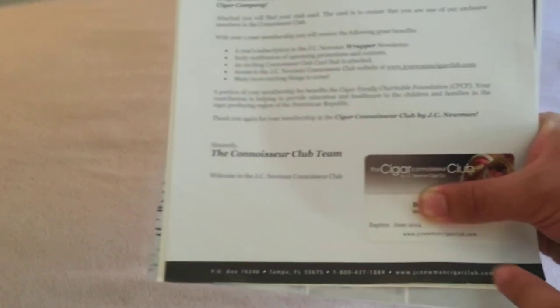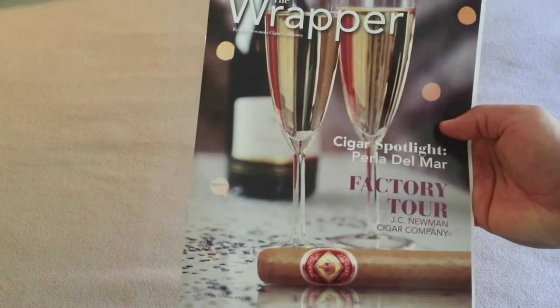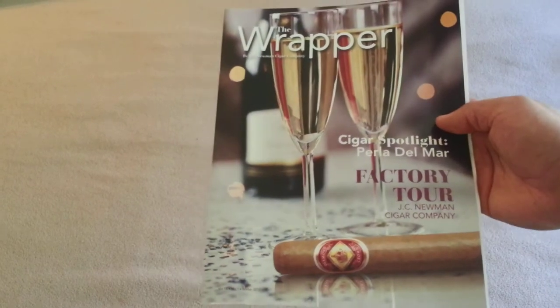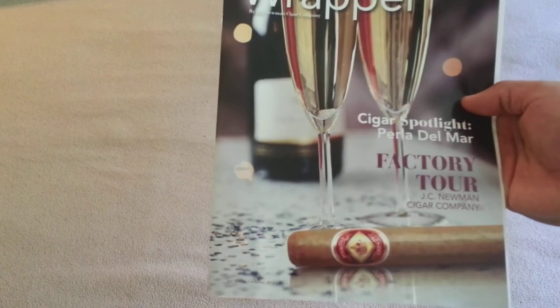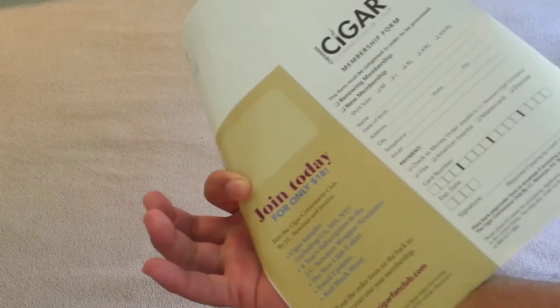There's a membership card too, which I thought was pretty neat. Here's the magazine — the one-year subscription that you get. There's an article about a JC Newman Cigar Company factory tour, which I've got to read since I always enjoy reading about or watching videos on factories and cigar farms. They've also got a cigar spotlight on Perla Del Mar — I've never heard of that cigar, but I'll read it and see if I like it.